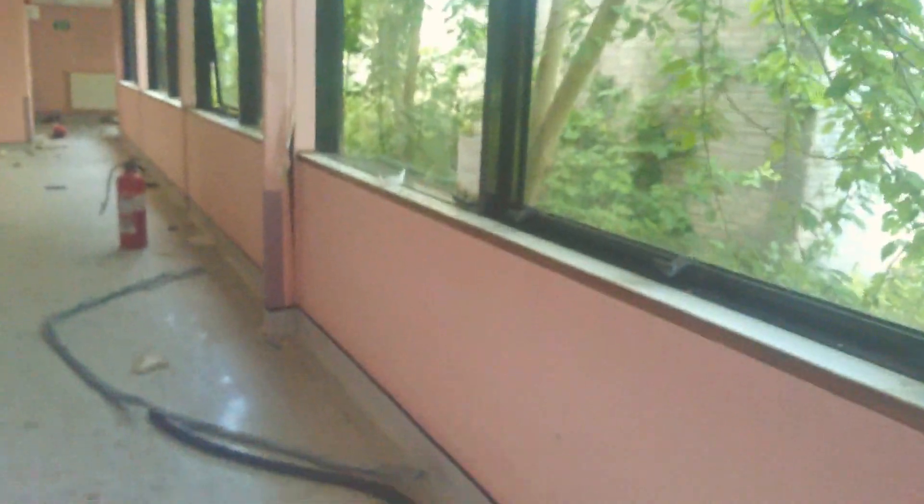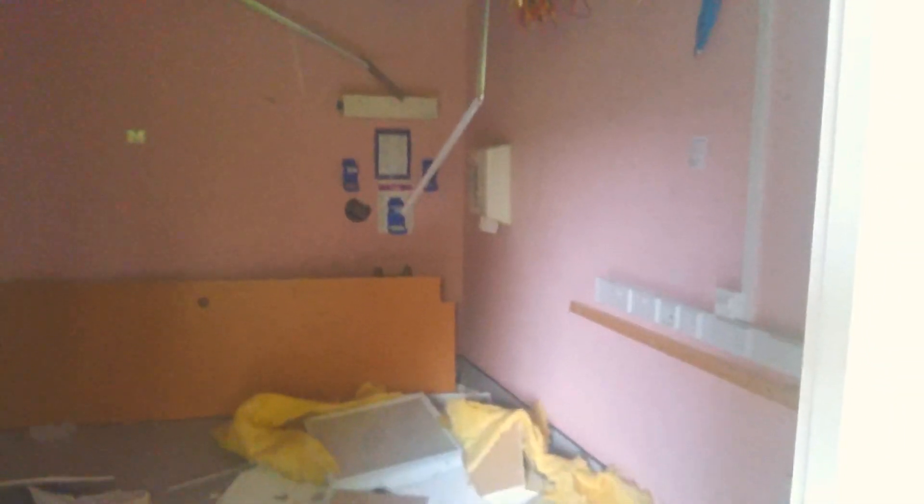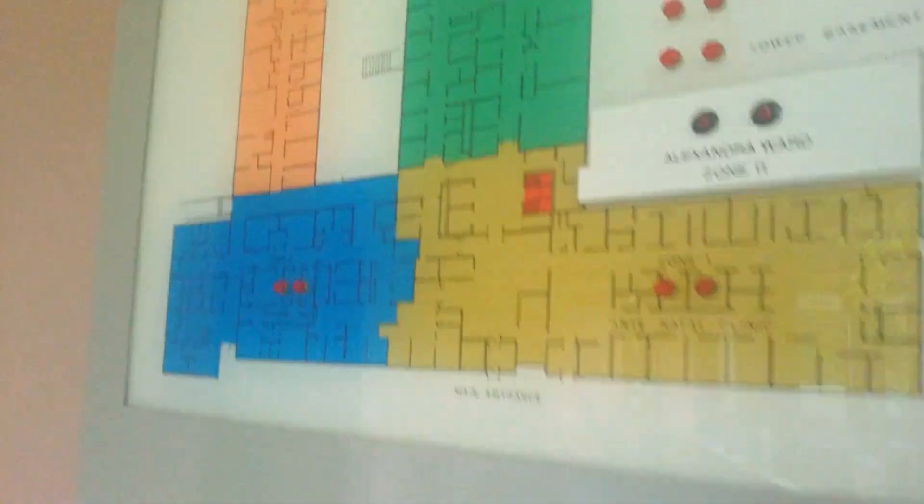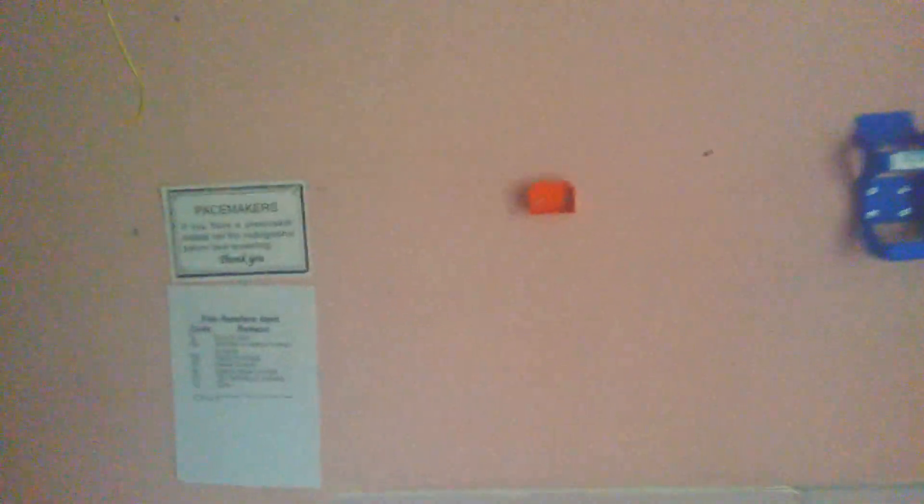Now we go through to the X-ray department. Just look at these X-ray signs, and in this room through this big leaded door - to stop all the X-rays getting out - there is the X-ray room. Sadly no X-ray machine in here anymore, that's been removed, which is a shame. I'd like to turn it on, but even if there was an X-ray machine here I wouldn't be able to since all the power's off.